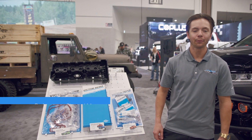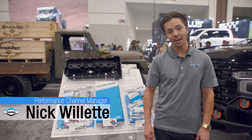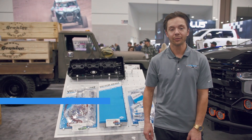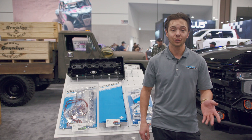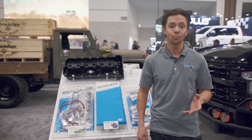Hey everybody, Nick Ouellette here, Performance Channel Manager at Dana, and today we're going to talk about Victor Reinz a little bit. We have a lot of different applications related to Victor Reinz, our sealing products, and there's a cool couple of stories with Victor Reinz you may or may not know.